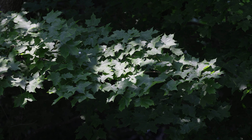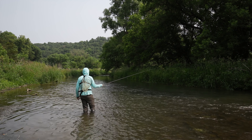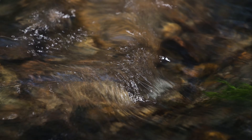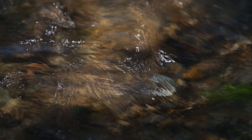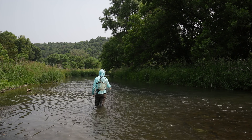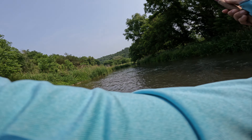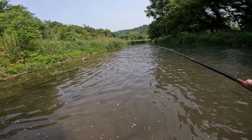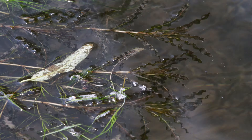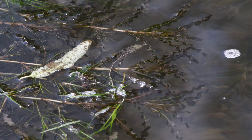Moving into some proper driftless farm country now. This place does not scream trout to me, but we obviously know they're in here. This creek is spring fed — I wouldn't call it a spring creek, but cold, clear spring water does feed this creek. It's got some interesting topography: sections of rapids interspersed with pretty long, pretty stagnant, sandy, silty, and muddy sections.